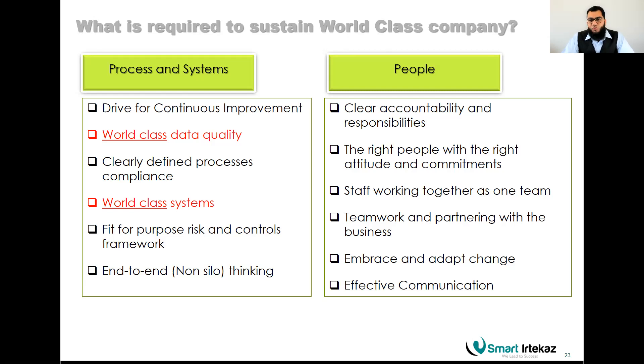You also need a risk and control framework — without control activities, you cannot maintain or sustain quality. End-to-end, non-silo thinking is essential: gaps between process steps are where defects and waste begin. Of course, you also need people — the right people with the right attitude, trained and equipped with proper tools — because it is people who implement and improve processes using Lean Six Sigma or any problem-solving approach.